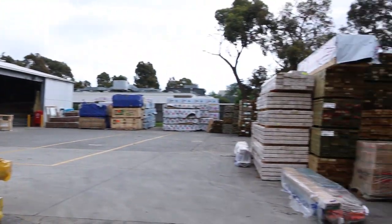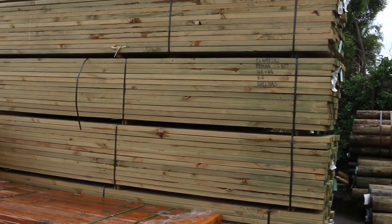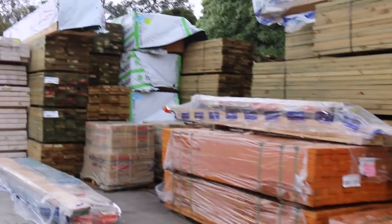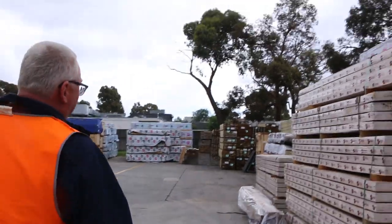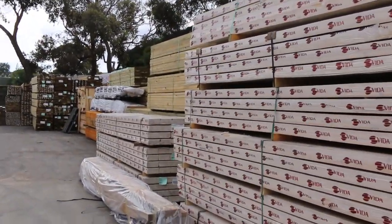Lots more to look at. Let's make our way along the yard. As you can see on the right hand side there, we've got quite a few packs of treated pine poles. We've got mountains of treated pine this week in all the main sizes: 90 by 45, 140 by 45, 190 by 45. There's even some 240 and 290 by 45 in this week.